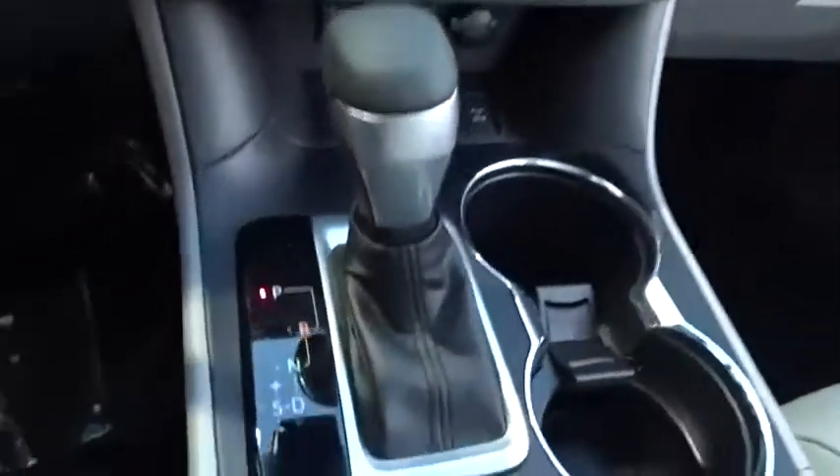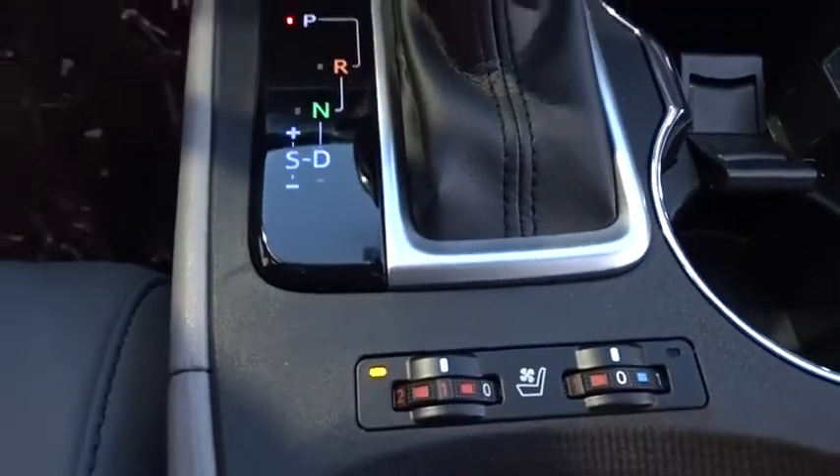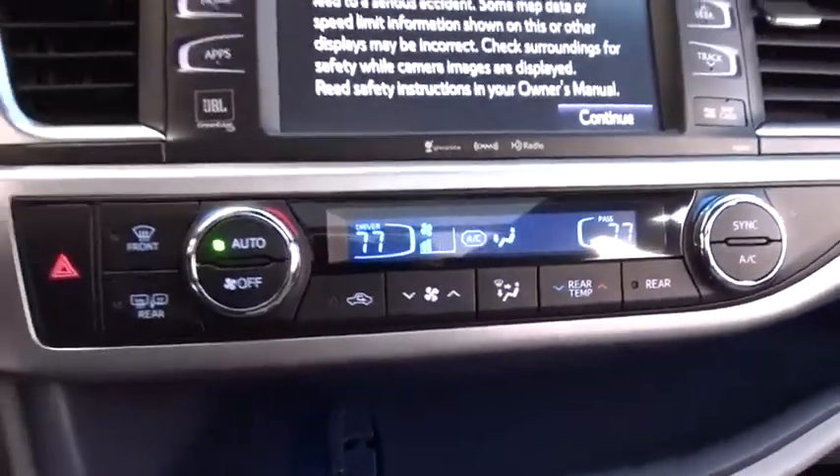Stability control, lane departure warning, power liftgate, power passenger seat, leather-wrapped steering wheel, Bluetooth, power steering, adjustable steering wheel, hard disk drive media storage, cruise control, keyless start, auto-dimming rearview mirror.